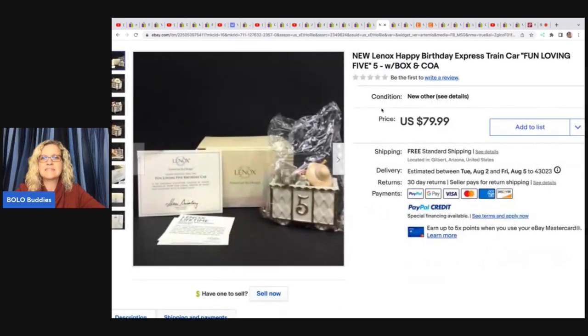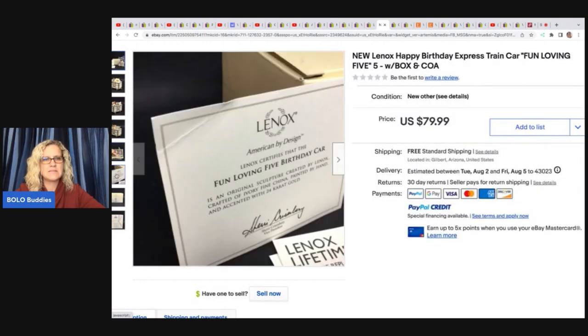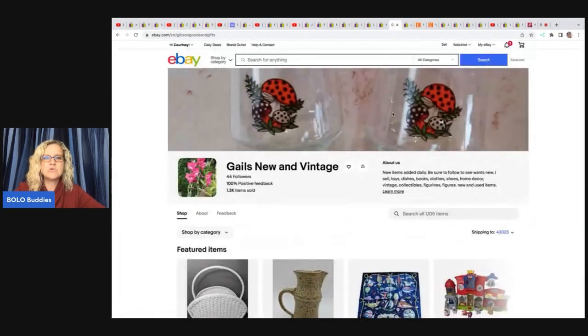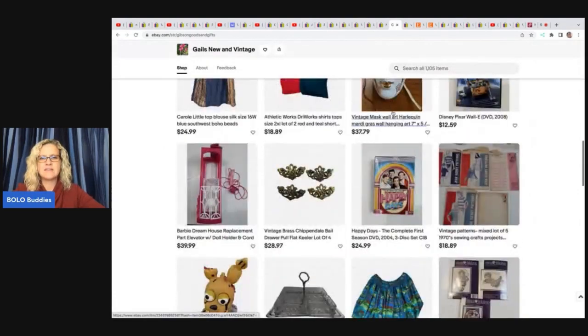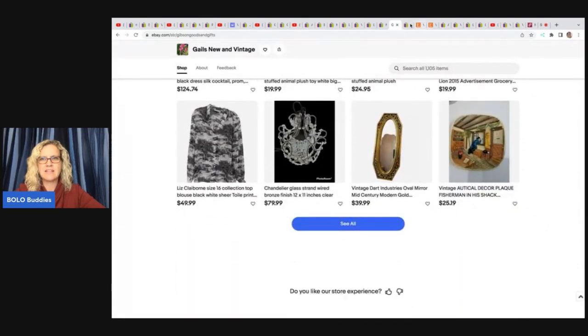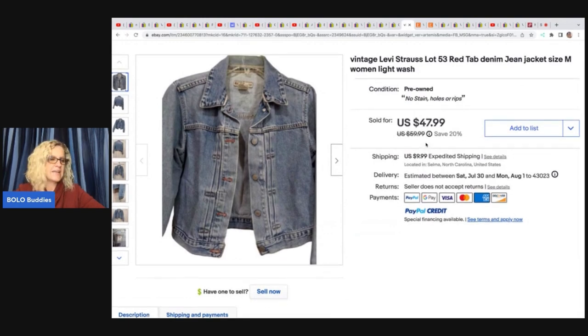The next item is this Lennox Happy Birthday Express train car. She sold it for $70 best offer and paid $10 for it. Really cool little piece — I always look up Lennox; some of it can do really well. Gail's New and Vintage — no YouTube channel, just an awesome eBay store. She sold this Levi's jean jacket. She got it at a ThredUp box for $3 and sold it for $47.99 plus shipping. She's also on Etsy.